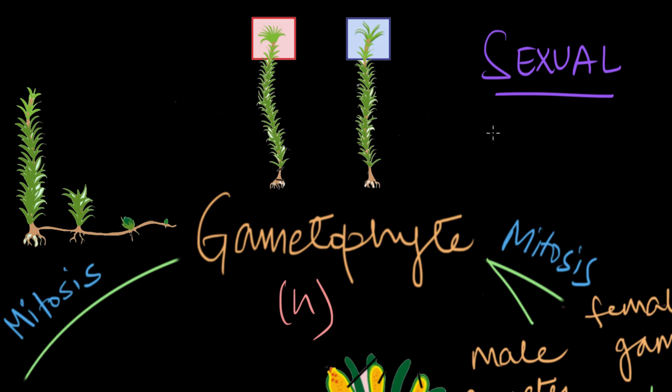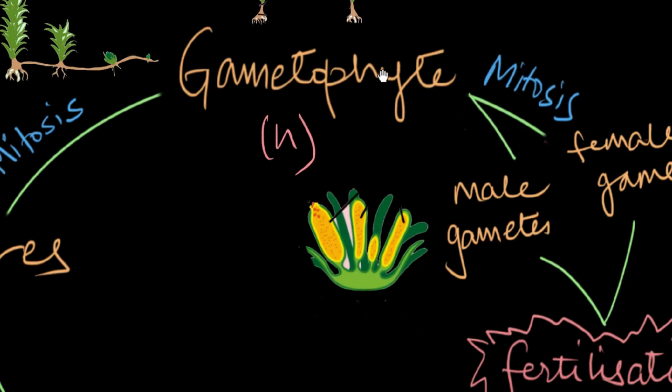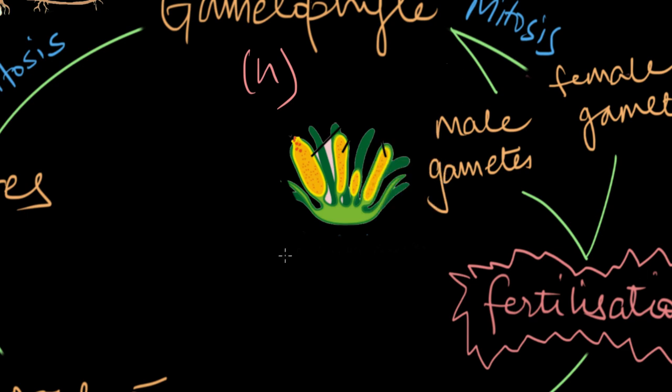Usually bryophytes reproduce sexually. The gametophyte contains the reproductive organs, which produce the haploid male and female gametes. The male gametophyte has the male sex organ called the antheridium, which produces flagellated male gametes called antherozoids.